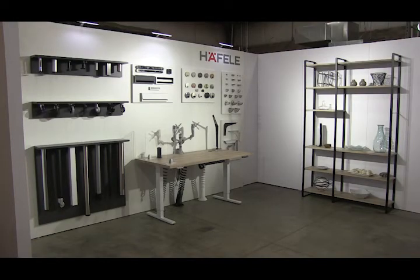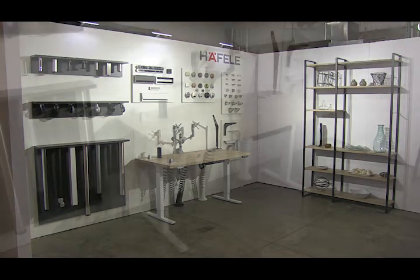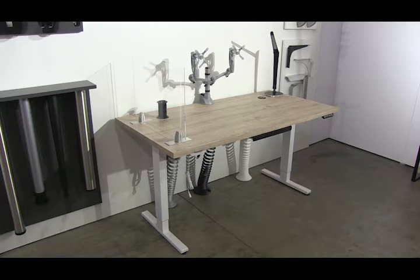Let's talk about Häfele's office products being showcased within Häfele's 2020 Virtual IWF Tradeshow Display. For the Home and Commercial Office, Häfele is unveiling the all-new Essential Adjustable Table Base.